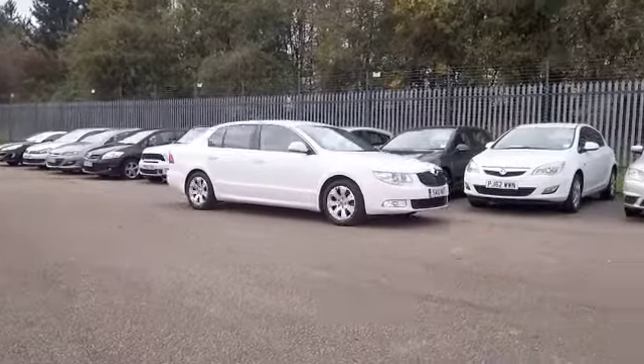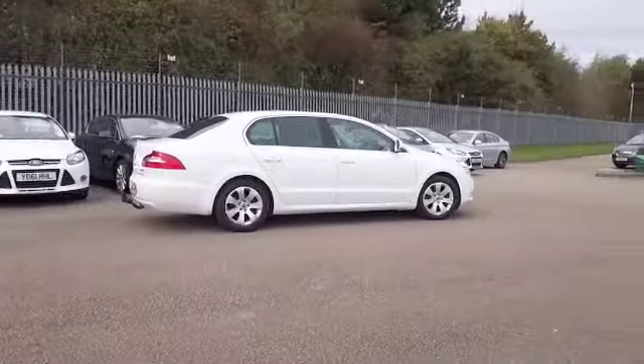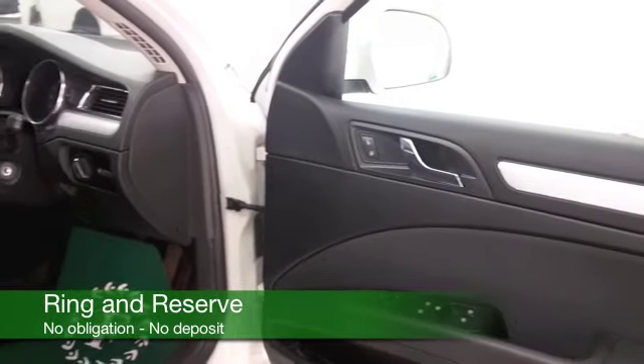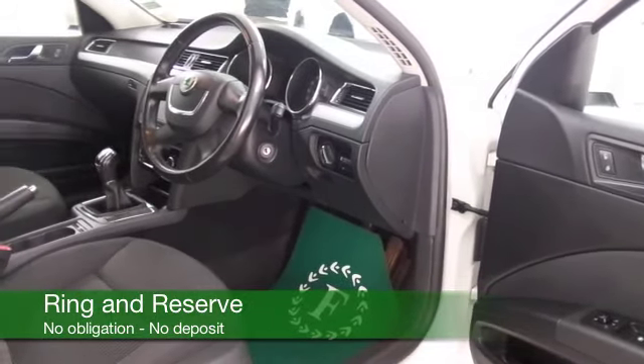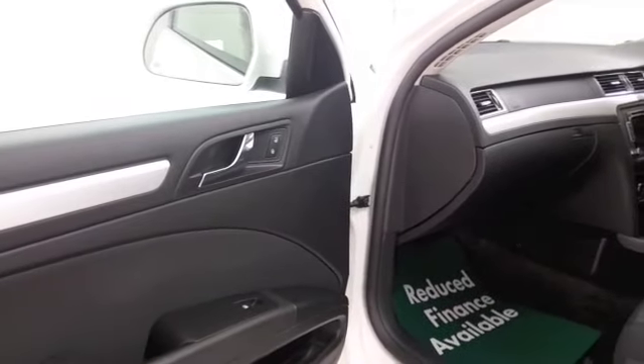Built for comfort as well, we've got a lovely cloth interior, air conditioning, power assisted steering, CD and radio. You've got all the usual refinements and cruise control as well. And just looking at the business in its brilliant white paintwork and a nice set of alloy wheels.